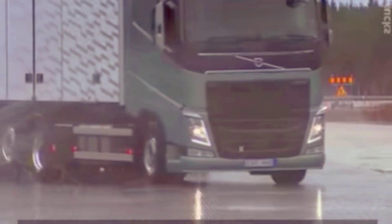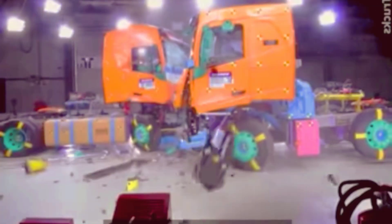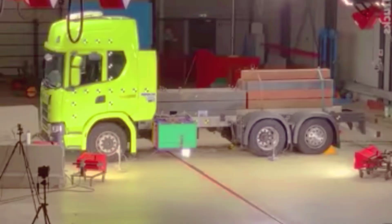Volvo is known for offering highly advanced safety equipment in their cars and trucks. Volvo Trucks conducts a series of crash tests, including drop tests and impact tests. Volvo Trucks feature an auto-emergency braking system that can bring trucks to a standstill within seconds. Volvo FH-16 is labeled as the world's safest Volvo truck, and the company carries out a number of tests as part of its safety program.